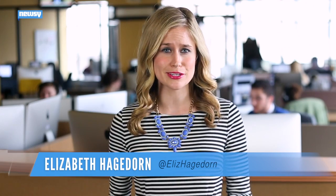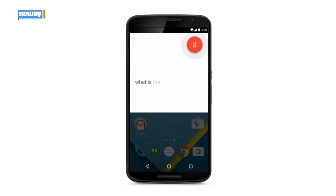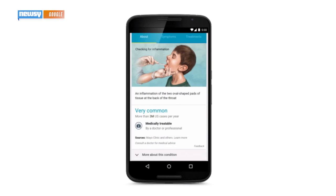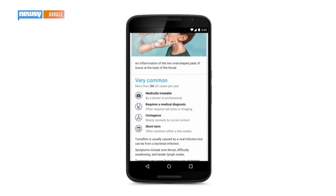If you're the type who, at the first sign of a cough or sniffle, scours the internet for possible ailments, then Google's got something for you — a revamped search page for everything from whooping cough to shingles. Google announced Tuesday it will be rolling out improved medical information for its Knowledge Graph search page — this is what it'll look like on a phone.